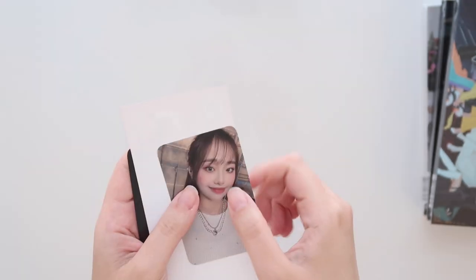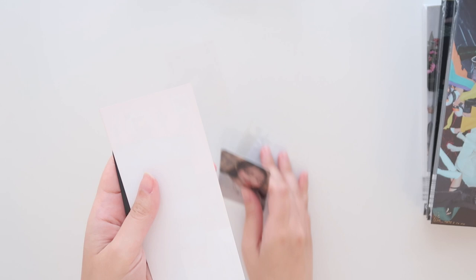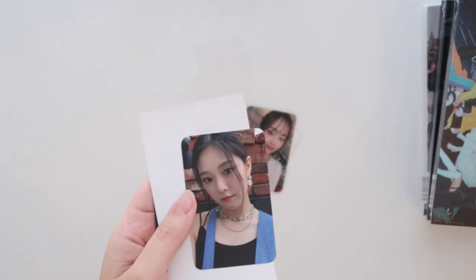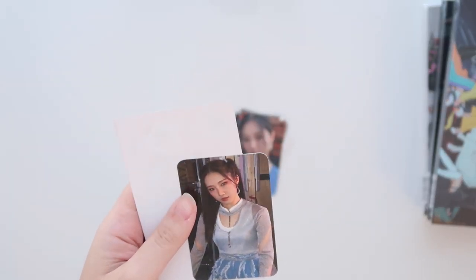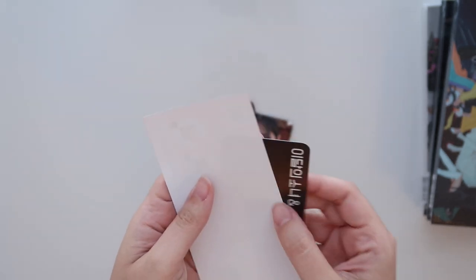There's the back with her member color — they have their member colors on the back, which is why I'm trying really hard not to see ahead. The next one — oh my god, we got Hyunjin! Oh, she's so cute. And then another one — oh my gosh, we got Hyunjin again! Oh my god, my first time pulling her. And then finally, we got Hyunjin — this is so exciting.